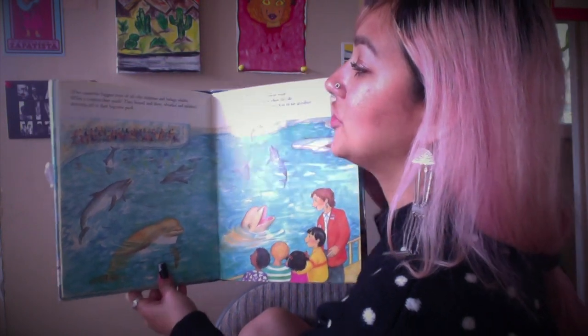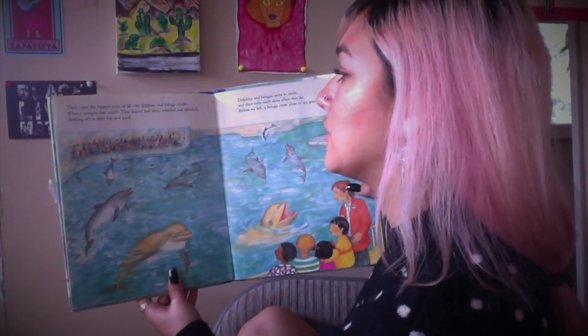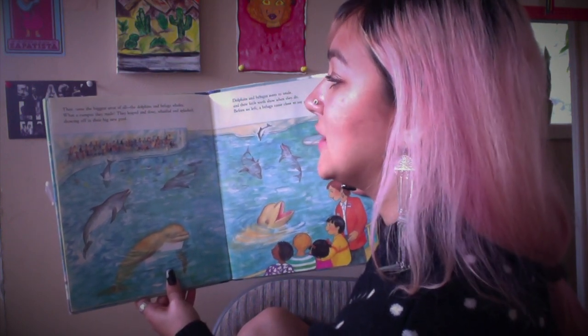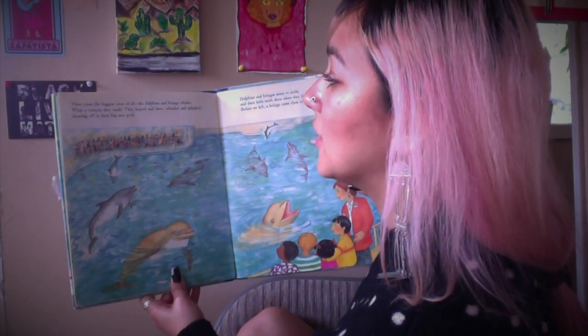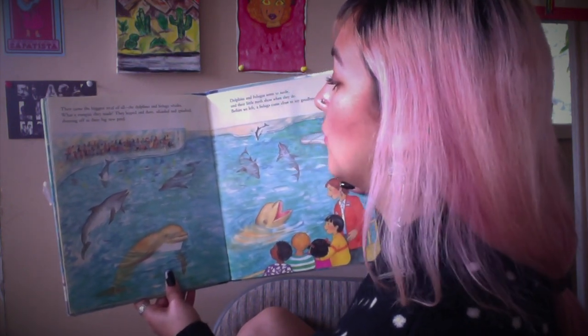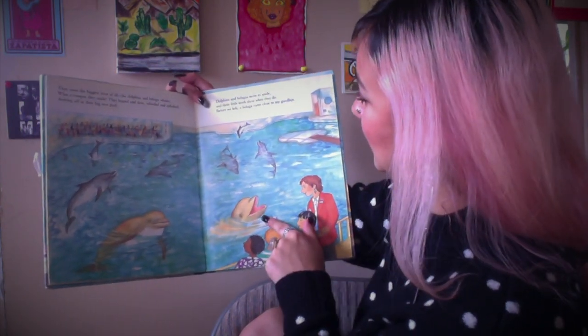'Then came the biggest treat of all — the dolphins and the beluga whales. What a rumpus they made! They leaped and dove, whistled and splashed, showing off their big new pool.' There they are — and this one looks like they're smiling!